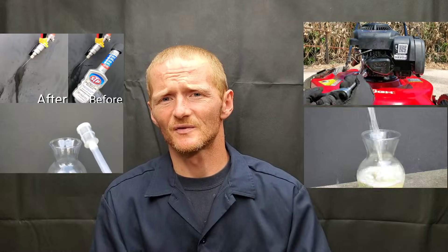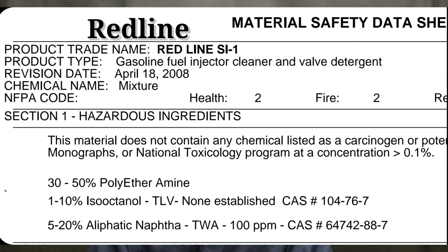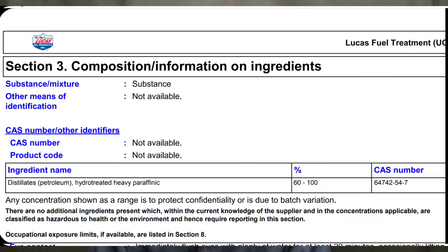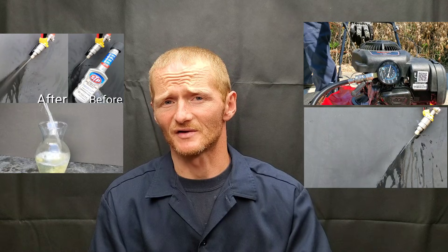Now as for the others — the Amsoil, the Redline — they all contain the Naphtha ingredient. I've noticed this with most of them actually.